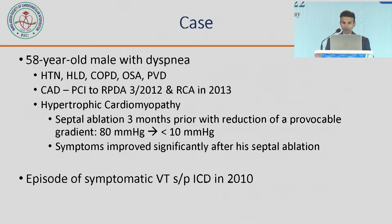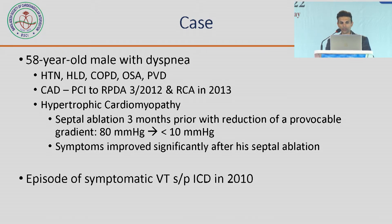My disclosures. This was a 58-year-old with dyspnea, with previous coronary artery disease that was stented and known hypertrophic cardiomyopathy. Septal ablation three months prior was very successful — he went from a provocable gradient of 80 mmHg down to less than 10 after a successful single ablation. Clearly this is a guy who had a good result following an indicated procedure.